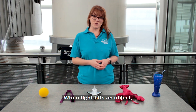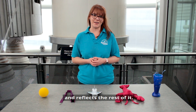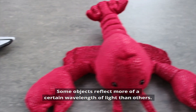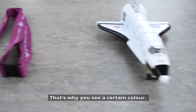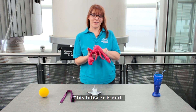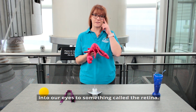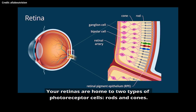When light hits an object, that object absorbs some of the light and reflects the rest of it. Some objects reflect more of a certain wavelength of light than others — that's why you see a certain colour. This lobster is red, which means it's reflecting the red wavelength back at us into our eyes to something called the retina. Your retinas are home to two types of photoreceptor cells: rods and cones.